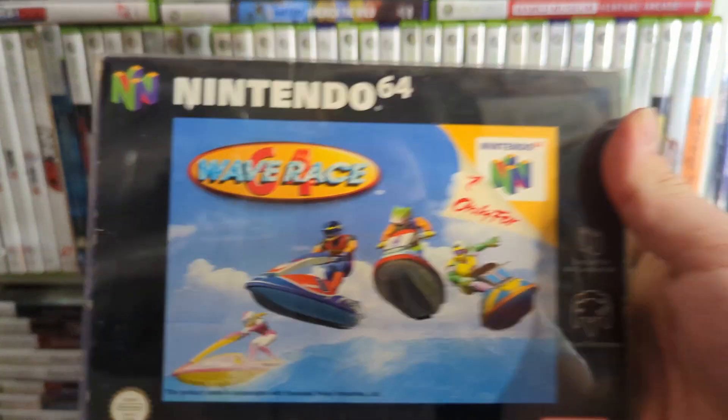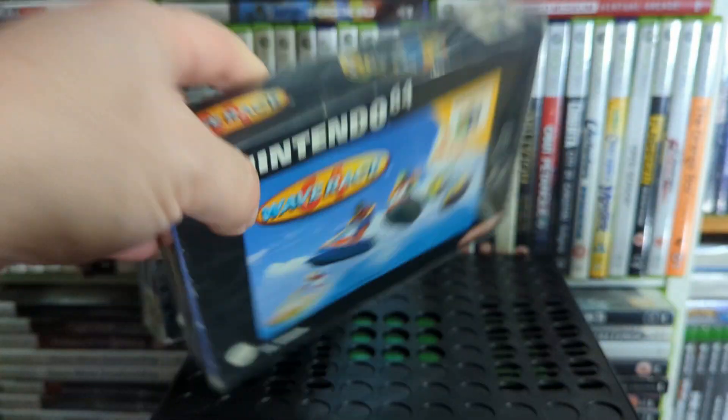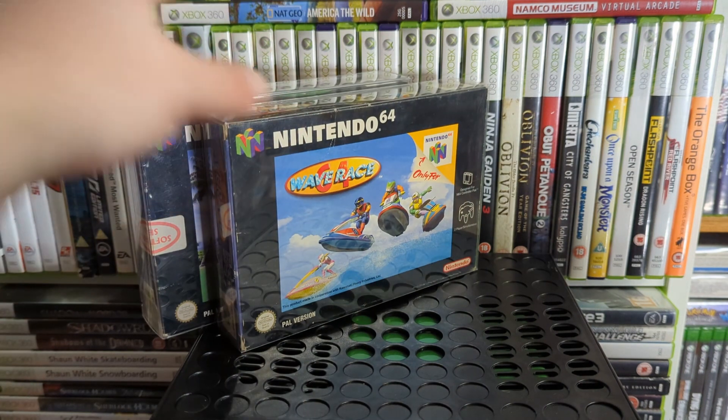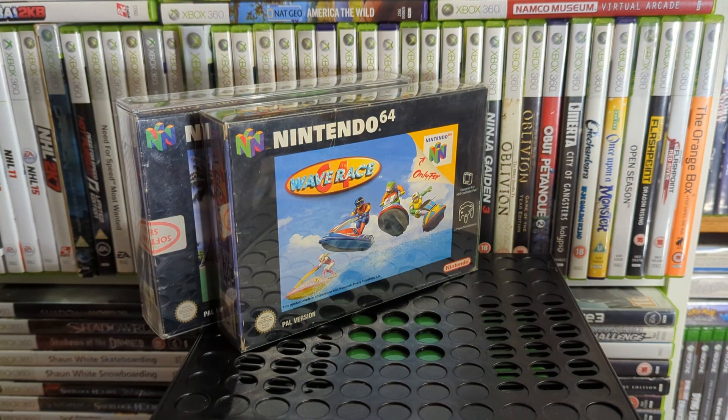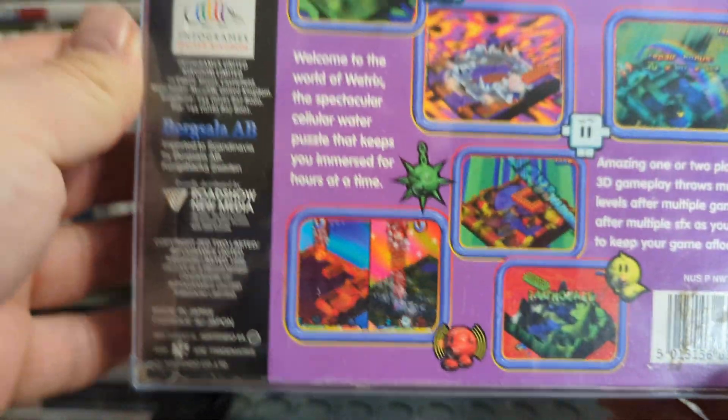We have Wave Race 64 — a little racer on jet skis, actually a really good game. Every time I see it, it reminds me I need to try Wave Race: Blue Storm on GameCube. I think I do have it, so I should really play it.